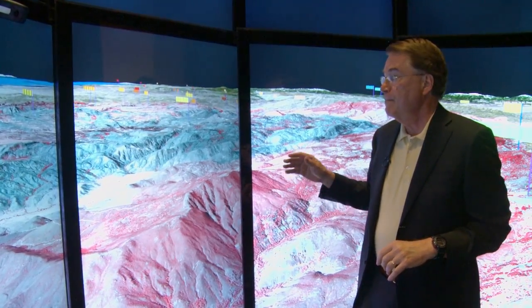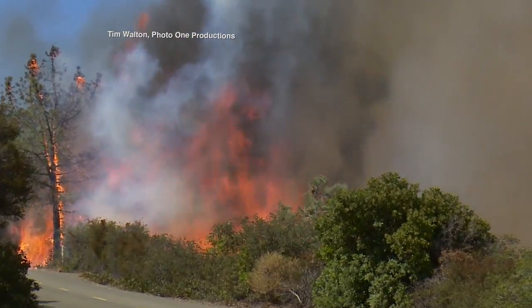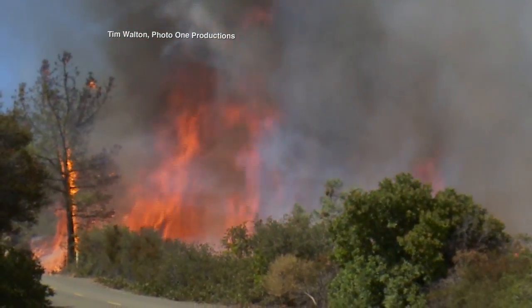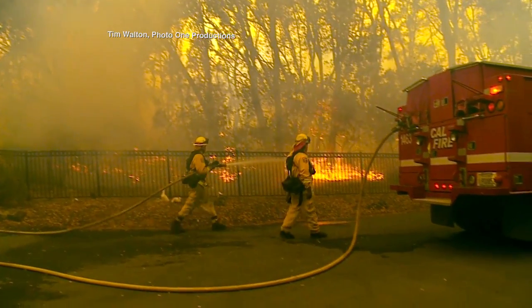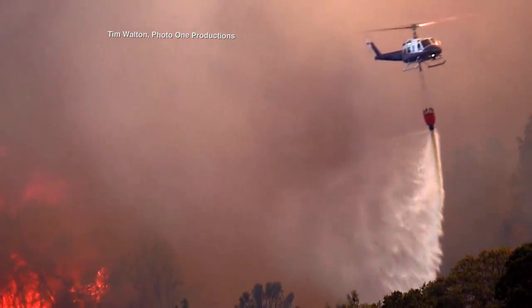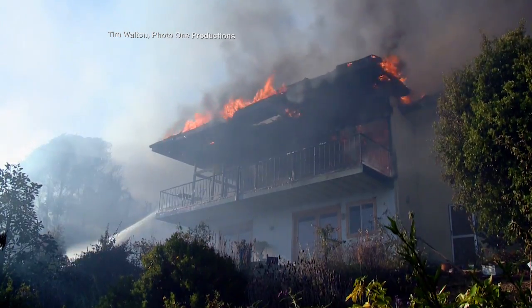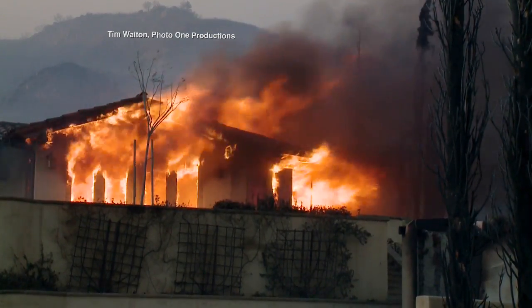Physicist and computer scientist Larry Smarr says tools developed here could have far-reaching impacts. Imagine that you could have a detailed model of a wildfire path, and you could actually compute the progress of the flames faster than real time and provide advance warning to first responders. The team hopes a national, even global, cyber infrastructure will be built in the future, making wildfire prediction as reliable as forecasting any other threatening storm.